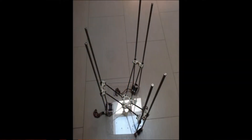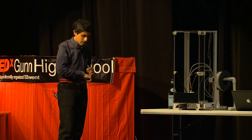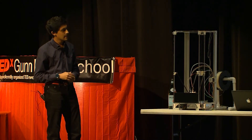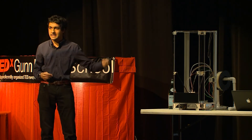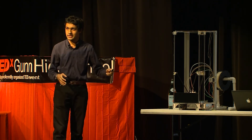It took me the entire summer to assemble it, and I finally got it done right before the start of my junior year. It didn't quite work yet, but I knew it had a ton of potential. I spent a good chunk of my junior year working on it, and last summer I decided to do something drastic — I overhauled the entire thing, and that's why you can see it up here today printing, because I'm so confident that it'll work.